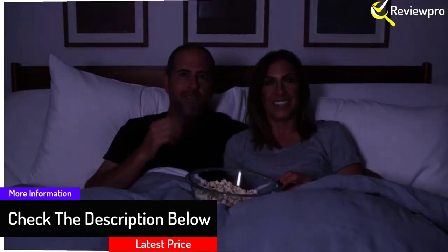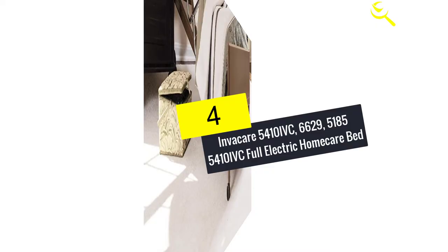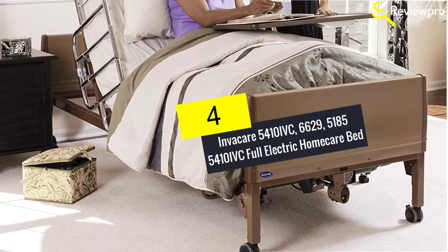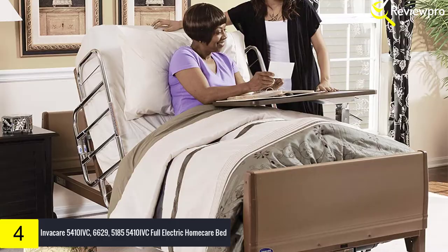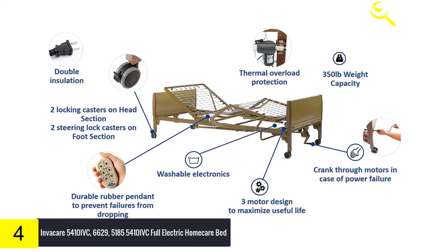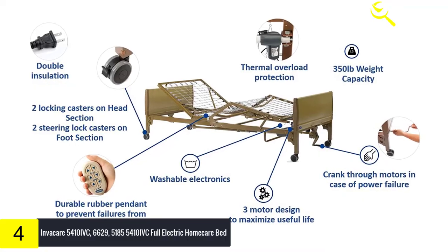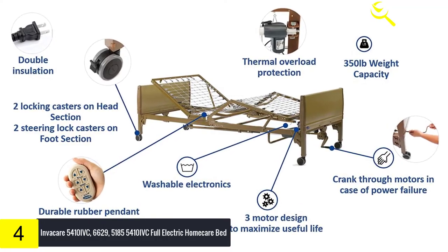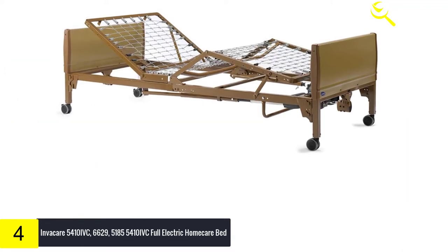Moving on at number 4, we have the Invacare 5410 IVC full electric homecare bed — an electric hospital bed with an innerspring mattress and full rails. It is a versatile bed that should meet your in-home care needs. This bed will require assembly; you should take your time when assembling and make sure that all the pieces fit together properly.